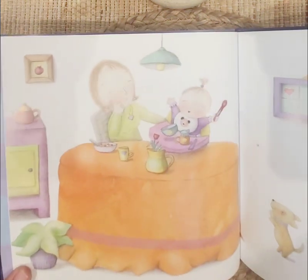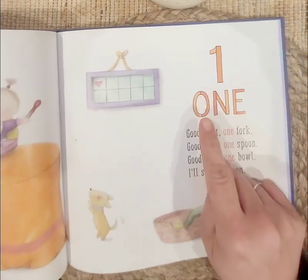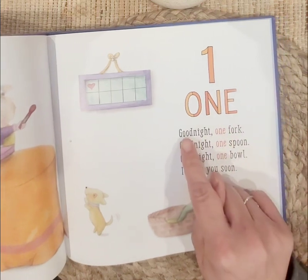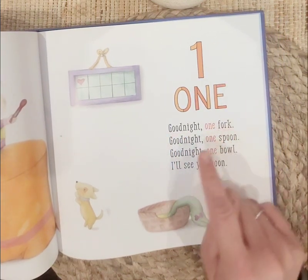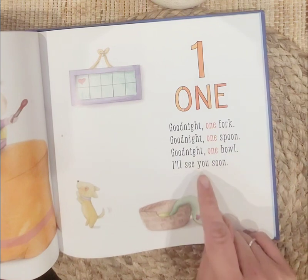Look, there's a little baby. One — the word 'one.' Good night, one fork. Good night, one spoon. Good night, one bowl. I'll see you soon.